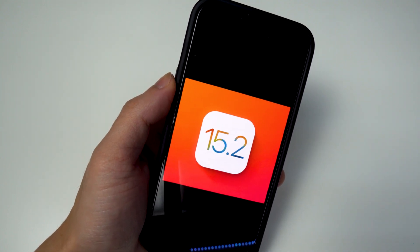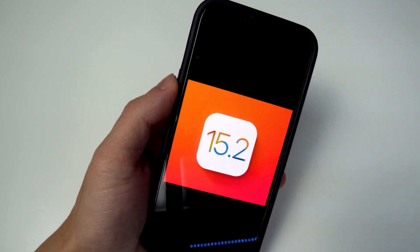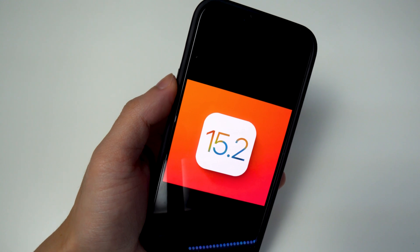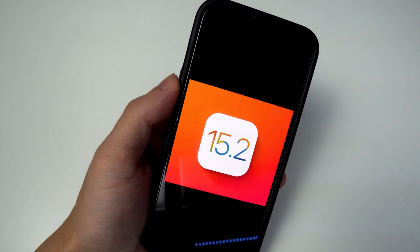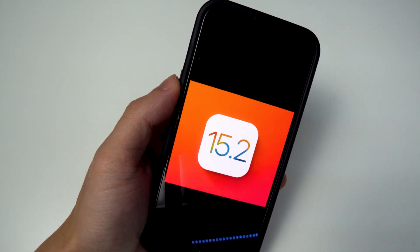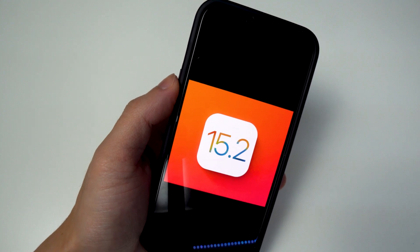But if you do care about a jailbreak, there are kind of three sets of firmware ranges that you want to stay on. The first set is if you're on 14.8, 14.7, or 14.7.1 — stay where you are, do not update. You probably have one of the best chances for a potential jailbreak on those three firmwares.